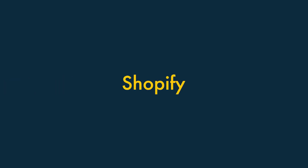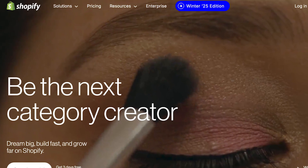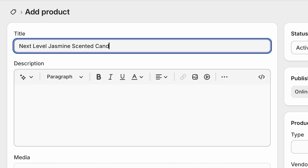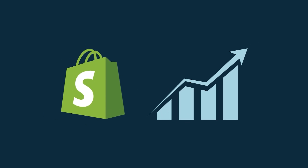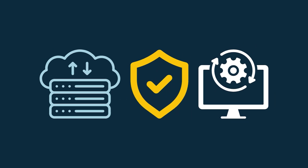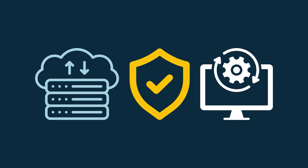Shopify is probably the best e-commerce option for most new merchants. This is because it's affordable and very easy to use, yet also highly scalable. The platform is a fully hosted solution, meaning that all the technical stuff like web hosting, security and software updates is handled for you.